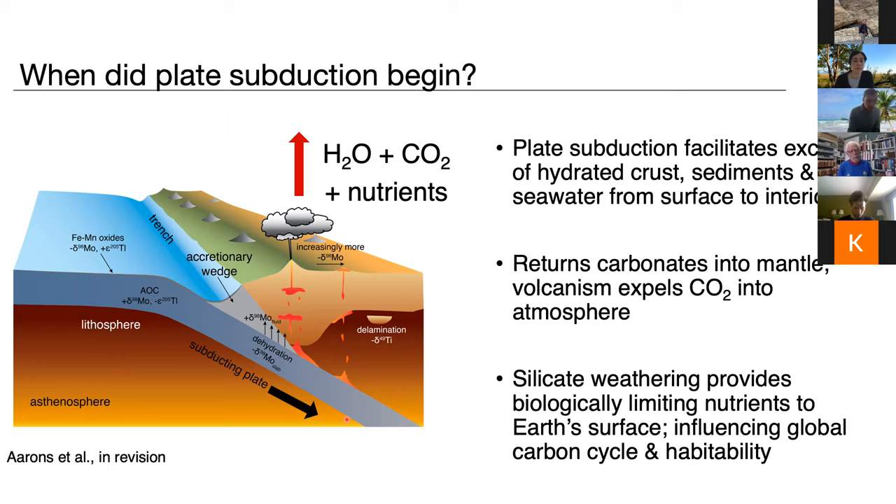Thinking about what happens to these sediments and rocks exposed on Earth's surface over time, we know that silicate weathering not only provides biologically limiting nutrients to the surface but also influences the global carbon cycle through its consumption of CO2. So it's this huge influence on global carbon cycling and Earth's habitability through time. I have some non-traditional stable isotopes that have been used in continental crust studies recently, and titanium is listed here — it's been a really useful tool in the past several years.